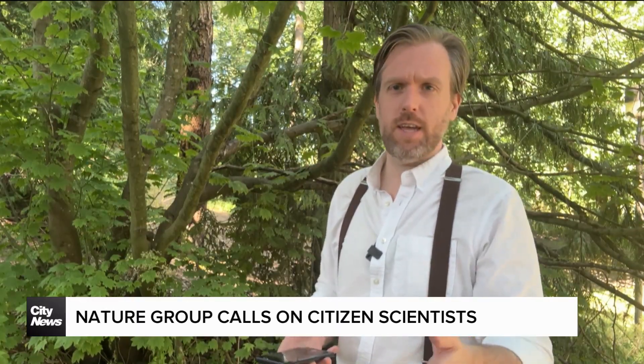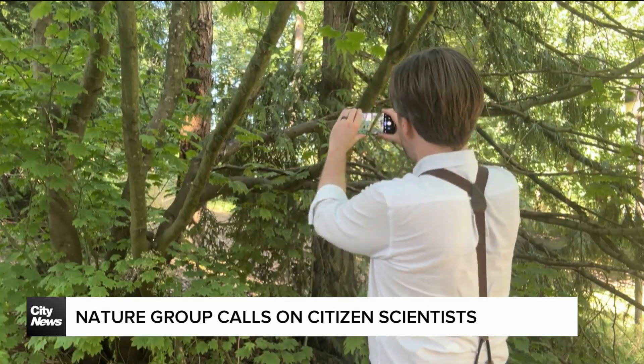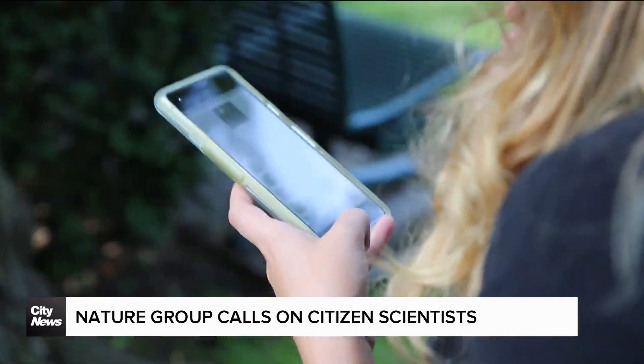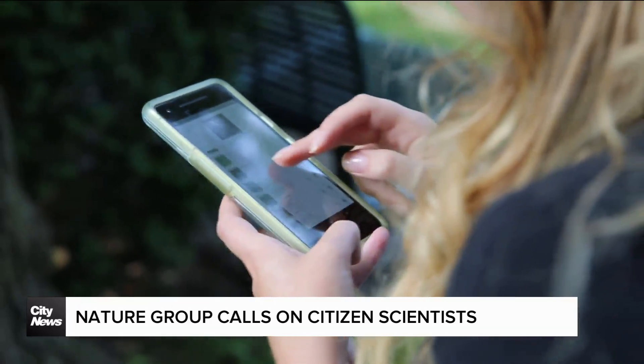So this is how it works. Say you're out for a walk in a park, by the seaside, or even in your own backyard, and you see a plant or an animal that you think is interesting. You get out your phone, turn on the camera, get a nice picture of it, and then upload that to the iNaturalist website. The site's app will even help you identify the species, then put the pictures on a Canada-wide map.